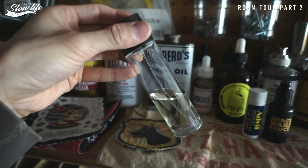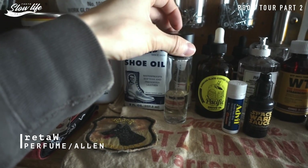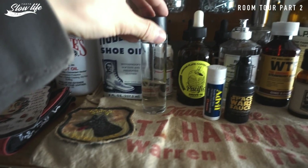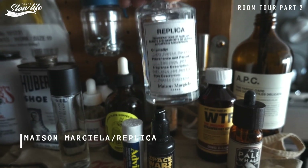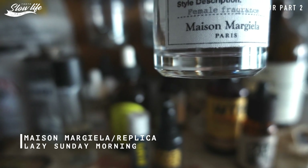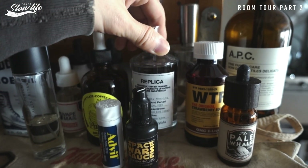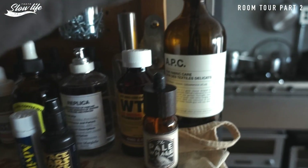基本的にジャケットフェチとかパッケージフェチなんでジャケ買いするんですけど、海外とかでこういうかわいいパッケージがあると中身関係なく買ってくるんですけど、あとはブーツオイル、ブーツの保護用のオイルだったり。これが使ってる香水ですね。マリトゥっていうブランドの香水を使ってます。あとマルジェラのレプリカの香水です。一番定番の匂いでしたかね、レイジーサンデーモーニング。これは先輩にいただいたものなんで大事に使っています。